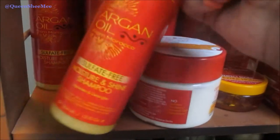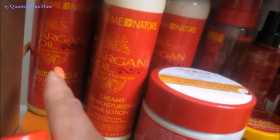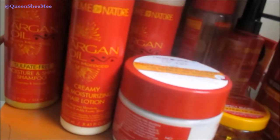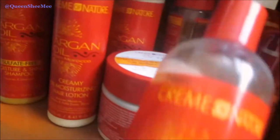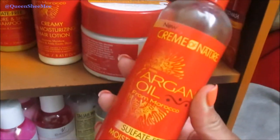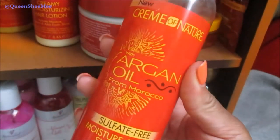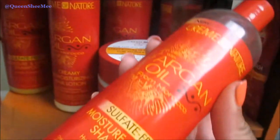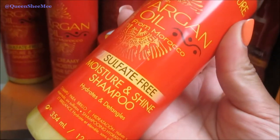Don't worry though — this stuff actually goes pretty quickly even though it looks like a lot. So yeah, this is the Moisture and Shine Shampoo. Next is the Creamy Oil Moisturizing Hair Lotion — I've used this before but I need to use it again.